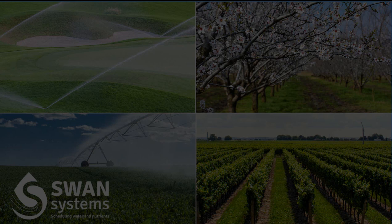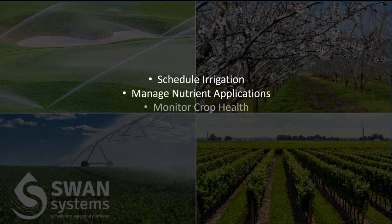Swan Systems has the power to schedule irrigation seven days out, manage nutrient applications, monitor crop health, and create water and nutrient budgets.